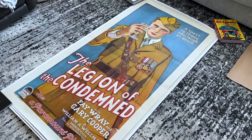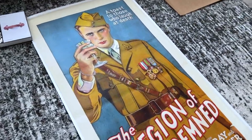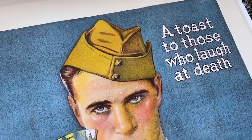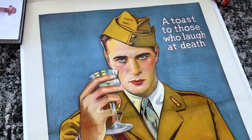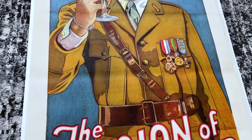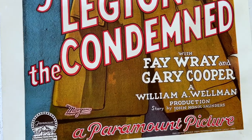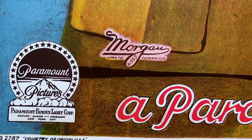And now, by far my favorite poster in this entire lot — a stunning oversized portrait shot of the great Gary Cooper on this dramatic three-sheet for The Legion of the Condemned. Cooper has such an intense look on his face, and paired with that slogan, 'A toast to those who laugh at death' — this is such a badass poster. Beautiful color. It's directed by the great William Wellman, who made this as a follow-up to the highly successful film Wings a year earlier. Sadly, this is a lost film.